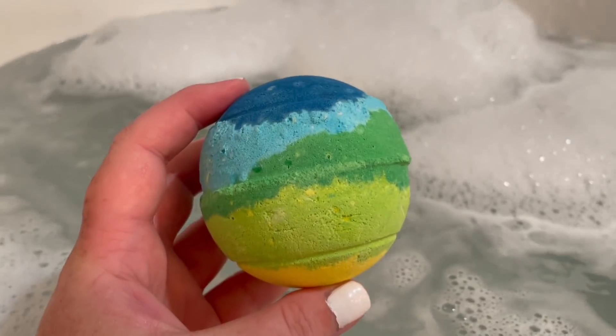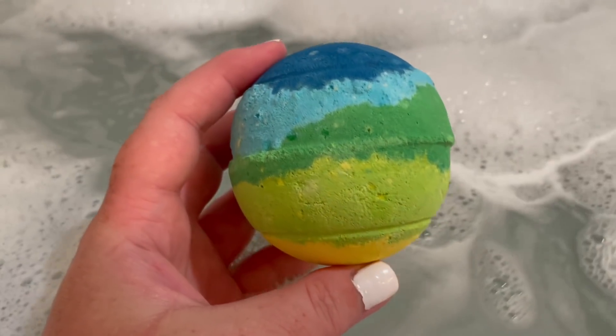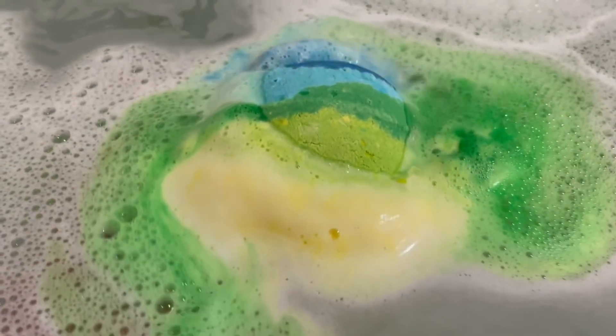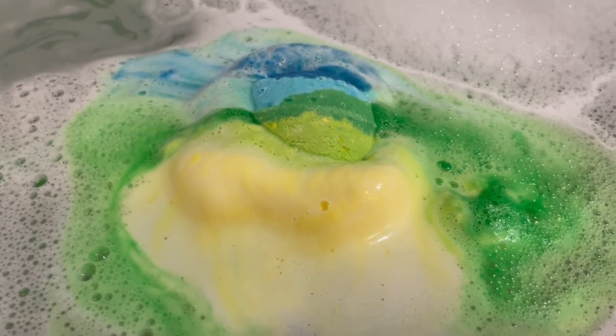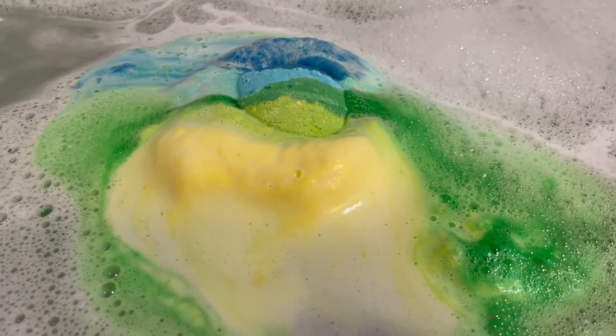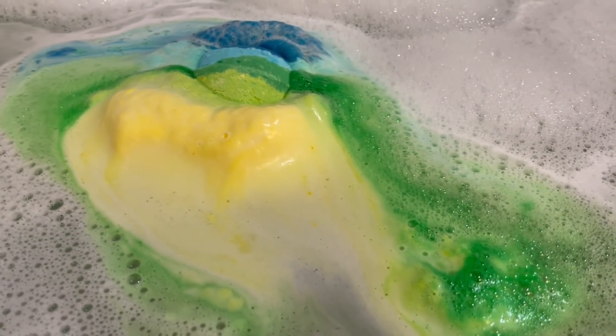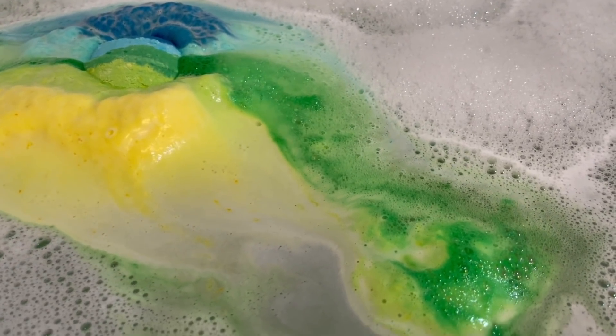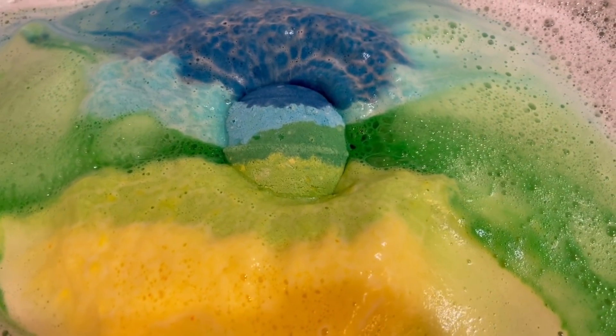This night I am using the Dirty Bath Bomb from Lush. I mentioned this in my last favorites video — it's from the Father's Day collection, released for the first time last year. I love it. It smells like pretty much pure spearmint — so good. It's very refreshing, very frothy, and I just love all the colors. I told you I'd give you a demo in this video, so enjoy.